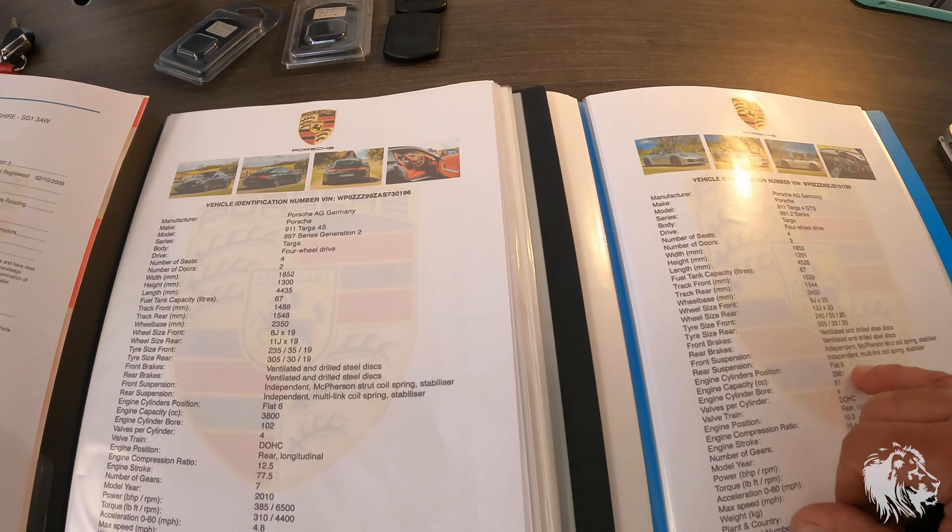I haven't looked up the production numbers of this one, but I do know that the 997 Gen2 Targa — there were only just over 200 registered in the UK between 2009 and 2012. So very rare car, the Targa in general. I hope you found this video useful. If you have any questions about Targas — be it 997 Gen2s or 991s — please don't hesitate to get in touch. Thanks for watching.